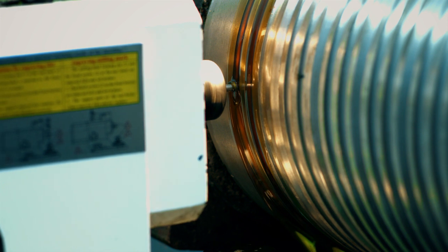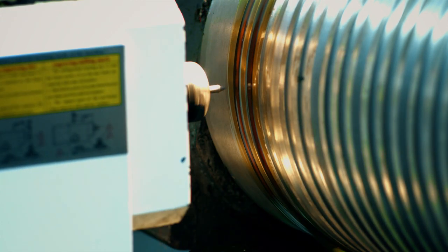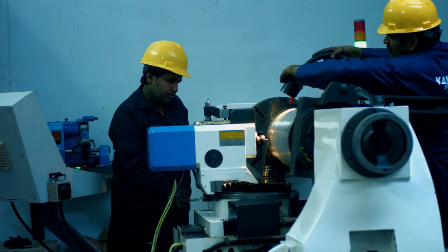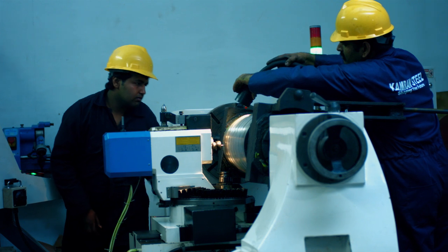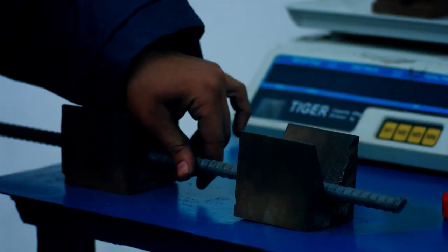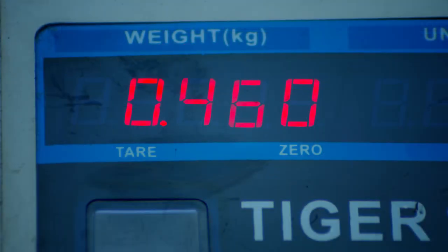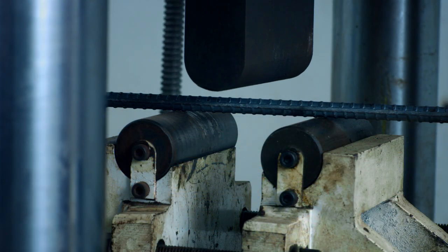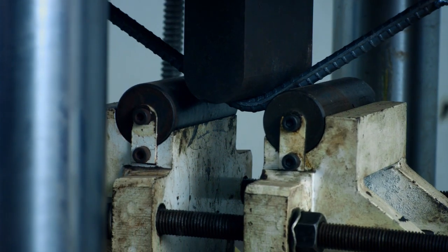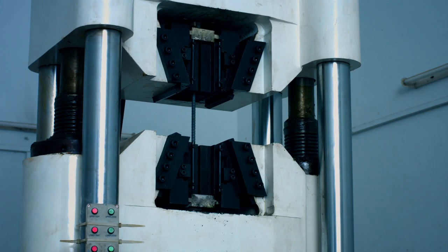The notching machine is used for ribs and marking on the finished bars. U-Bend testing starts from bar size and weight. Then the universal testing machine performs bending tests and tensile tests.